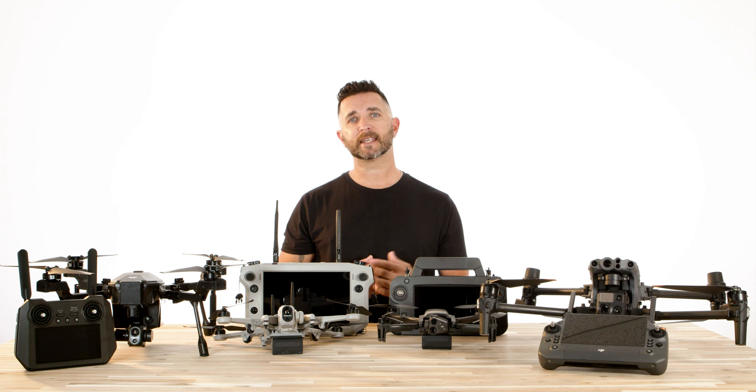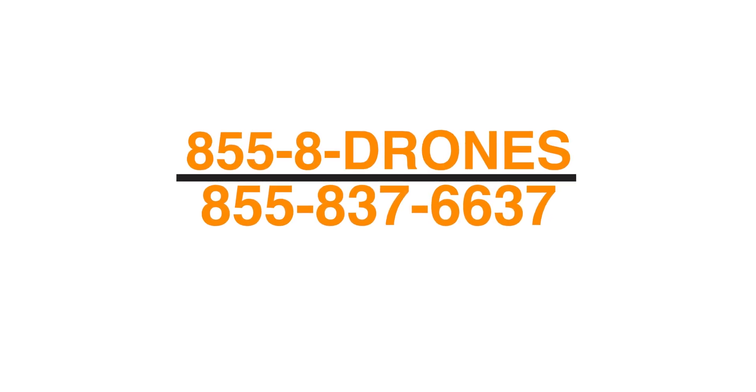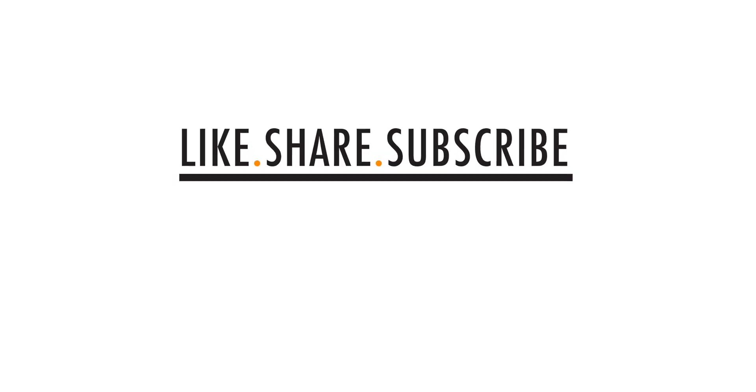If you're still undecided and doing your research on which drone is right for you, your business, or your department, give our knowledgeable sales staff a call at 855-8-DRONES, or check us out online at floridadronesupply.com. As always, thank you for watching and have a great day.